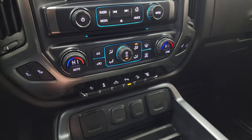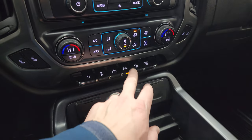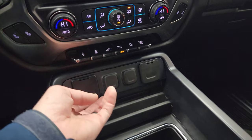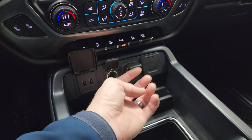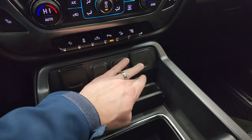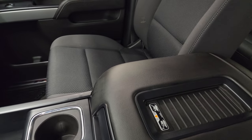Heated seat buttons, dual climate controls, power pedal, stability control, cargo lamp button, parking sensors, downhill assist control, and your factory exhaust brake. Here you get two USBs, two 12-volt power points, a 110-volt 150-watt plug-in, and a wireless cell phone charge pad as well.